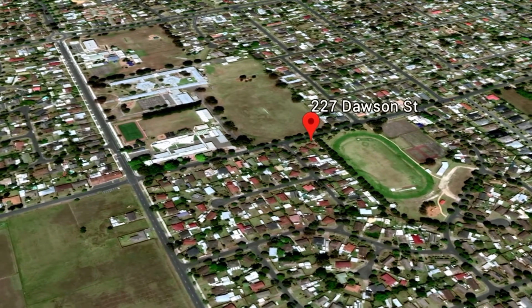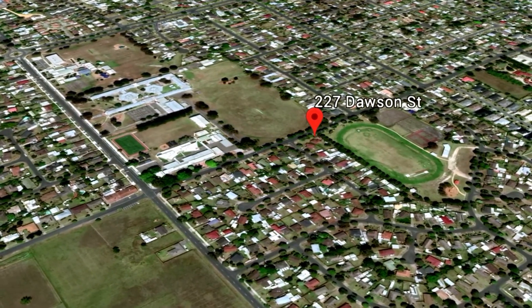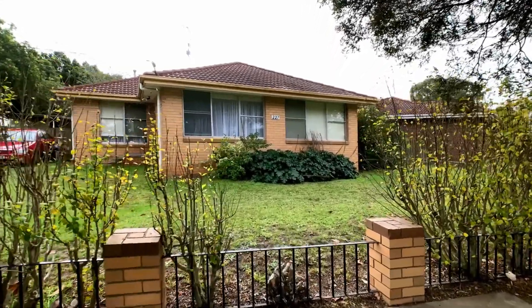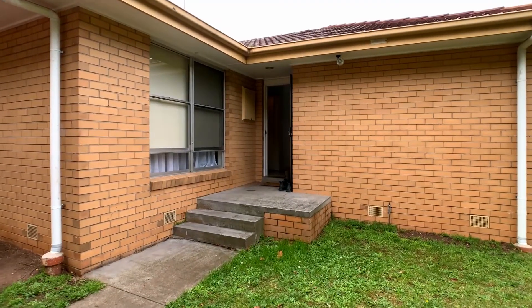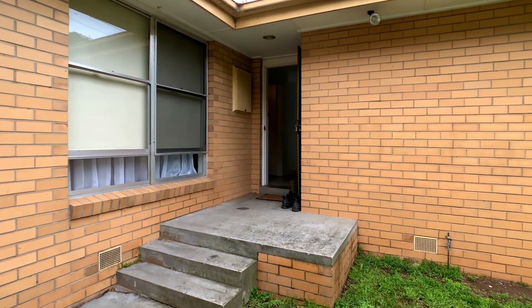It's ideal for young families looking at buying their first home, or someone looking for a bargain. This home has been well maintained over the years, with three bedrooms, one bathroom, and on an approximately 790 square metre allotment, making it ideal for a family to call home.